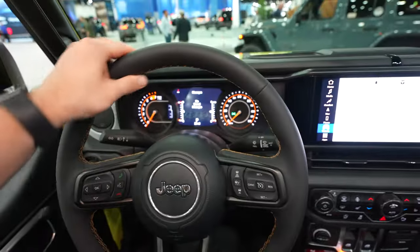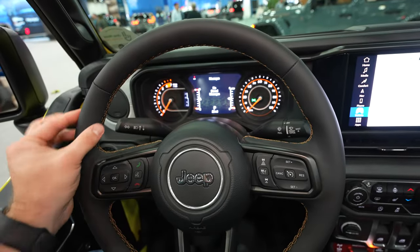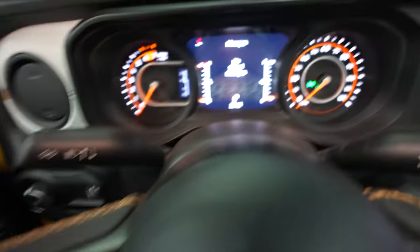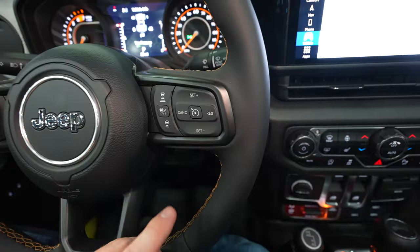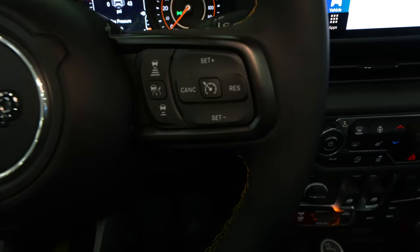Coming to the steering wheel, we have a really soft leather-wrapped steering wheel with extremely mild bolsters at 10 and 2. Over on the left side of the steering wheel we have the control buttons for the center LCD display as well as your steering wheel mounted call buttons. Over on the right side we have your gap adjustment for your cruise control as well as your regular cruise control buttons.